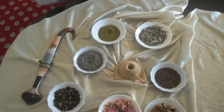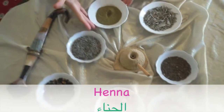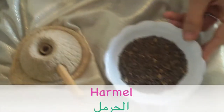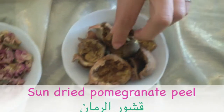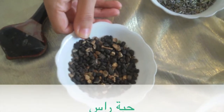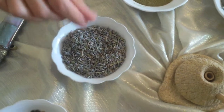We need a list of natural ingredients, starting with henna and flax leaves — we call it here Zaz — then Harmel, also known as opium Harmella, some sun-dried pomegranate peel, rose buds, and lastly dried lavender.